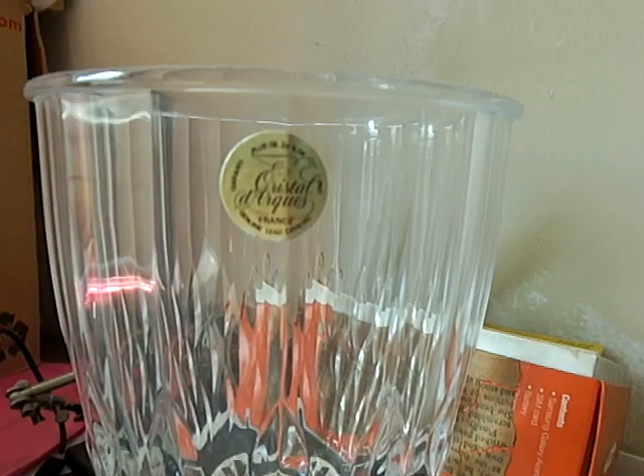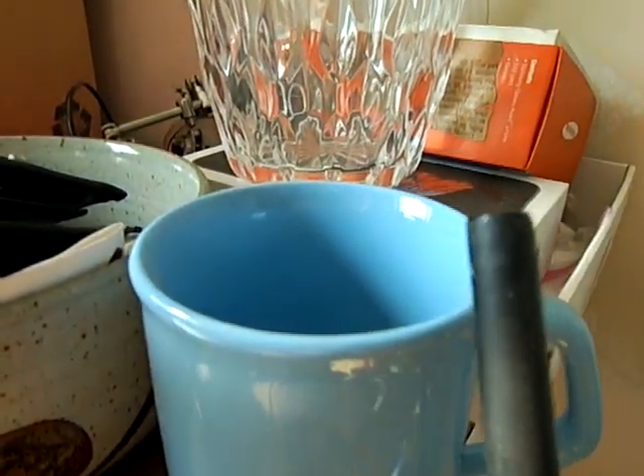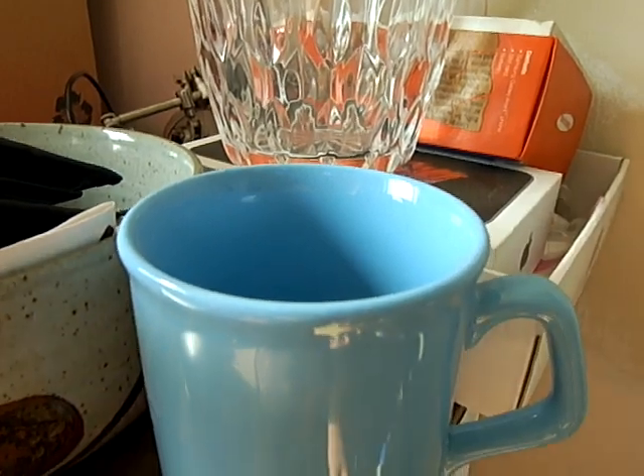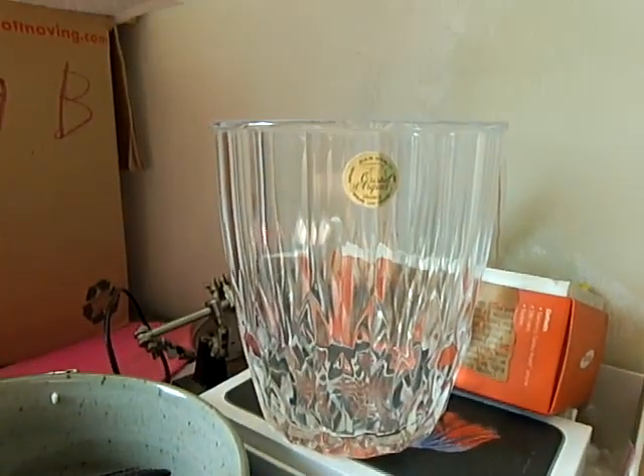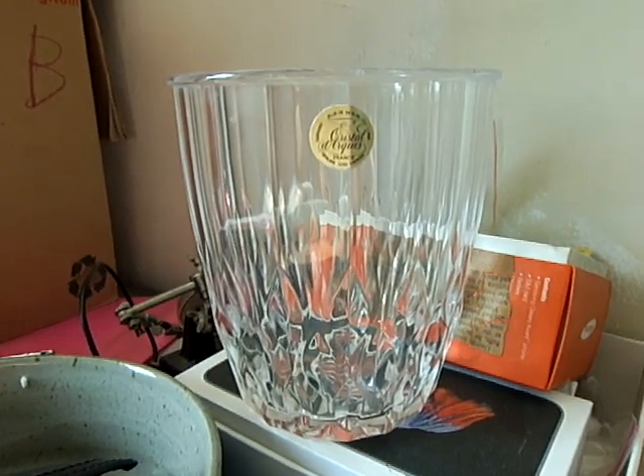So what is this here? 24% lead. And this is just ceramic. This is some glass here. So that's the difference, and that's how you can tell something's made of crystal — it has a nice bell sound to it.